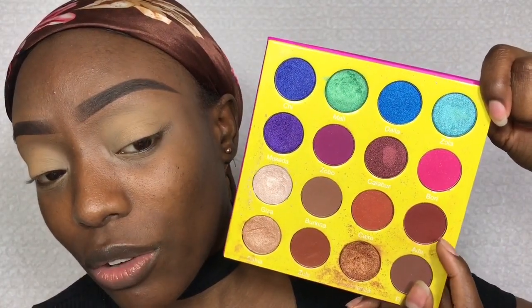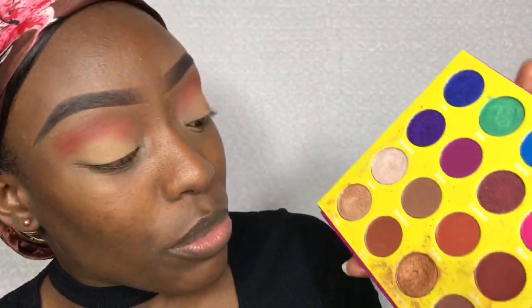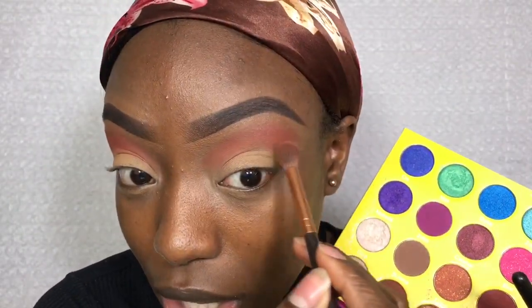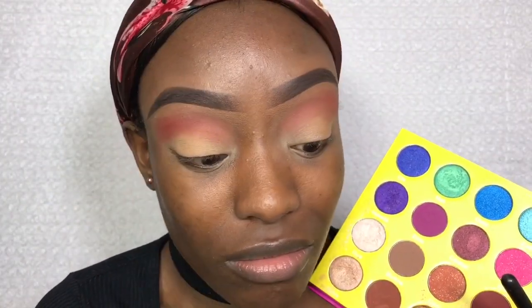I've been really liking this brick-brown shade called Ada — it's just such a nice warm brown color to start with. I'm just going to apply that above my crease. Now, there is a darker brown shade in here, but honestly that shade doesn't come off well. It comes off on my fingers but when I use a brush, nothing happens, which is really annoying. That shade would have made this palette a ten out of ten for me, but it just doesn't work.